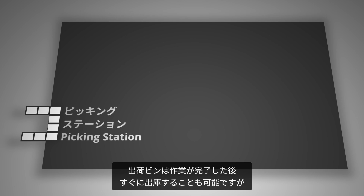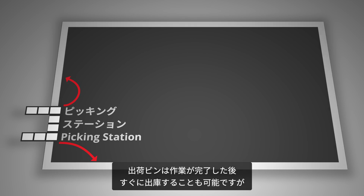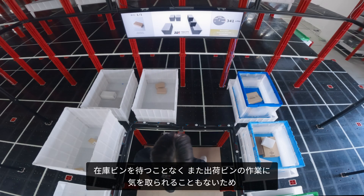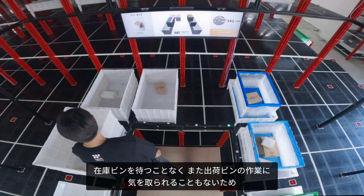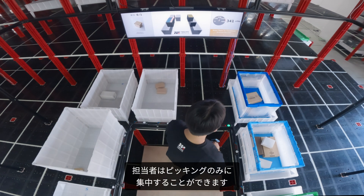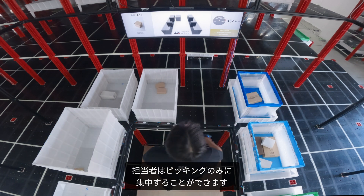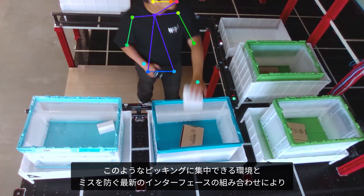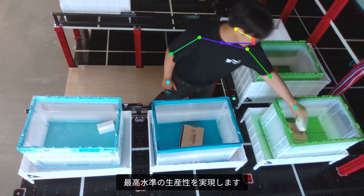The order bins can either be dropped off immediately at any location along the edge, or temporarily stored within the structure and dropped off in bulk upon request. Given there is no waiting time and no distraction from handling order bins, the picker associate can focus only on the picking. With this focus, combined with an immersive interface, it reduces misspicks and gives the highest performance.